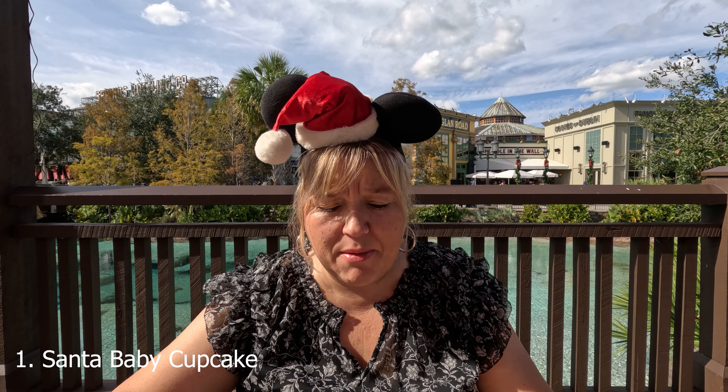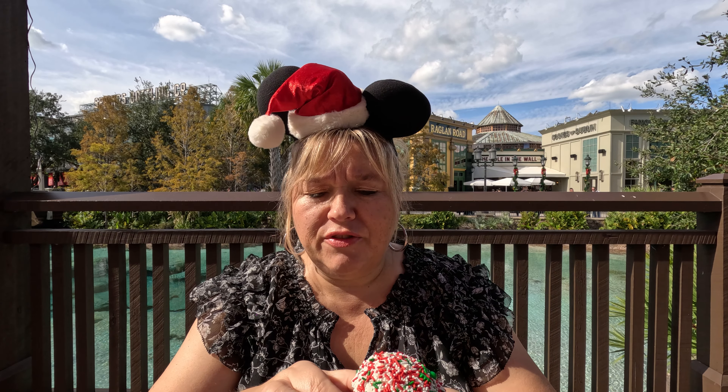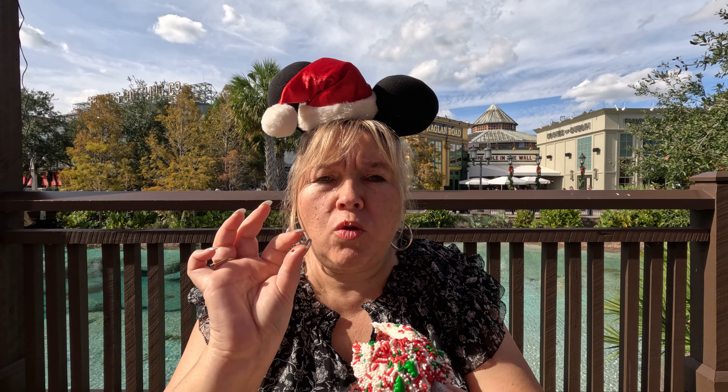The first cupcake we're going to try is called their Santa Baby Cupcake. I thought it was just going to be boring vanilla, but I found out it's actually red velvet. It has all the little decals, little sprinkles, and a little chocolate ball pearl on there. The cake looks nice and fluffy — you can kind of see it breaking. I don't even know where to dig in, but I love a good filling in the cupcake. Sad face — there's no filling, but we're still going to try it.